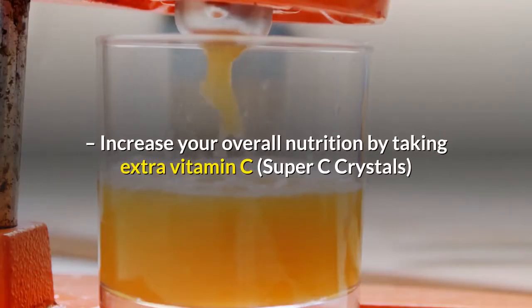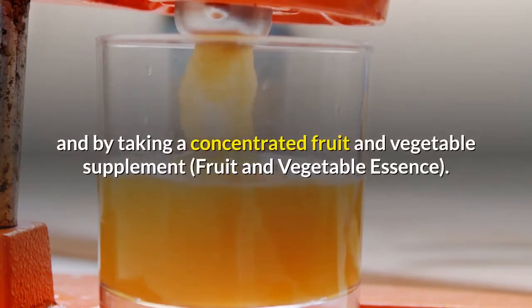Increase your overall nutrition by taking extra vitamin C — Super C Crystals — and by taking a concentrated fruit and vegetable supplement, Fruit and Vegetable Essence.